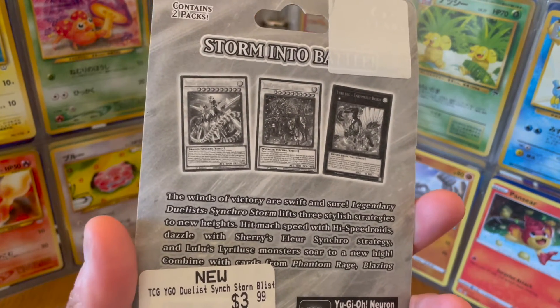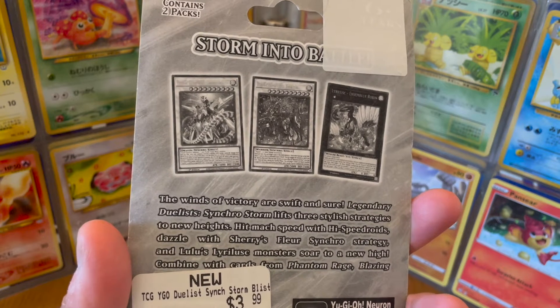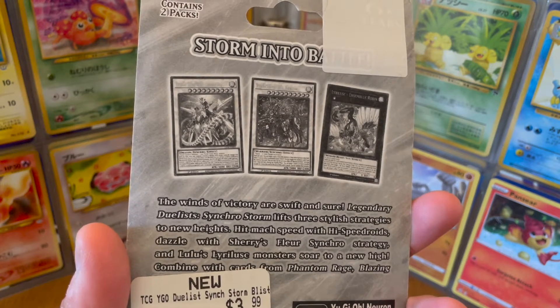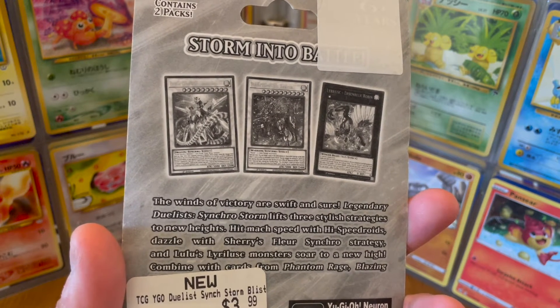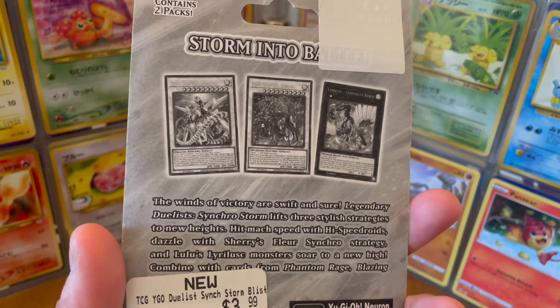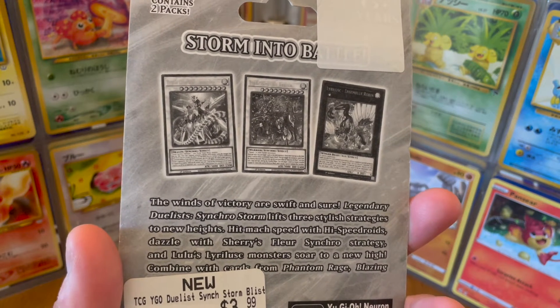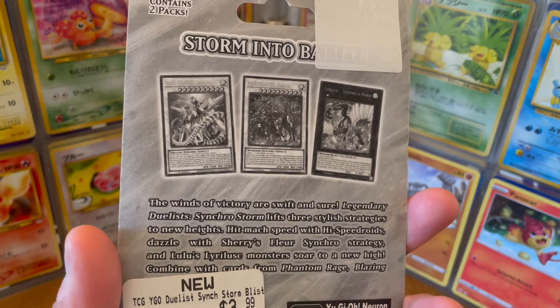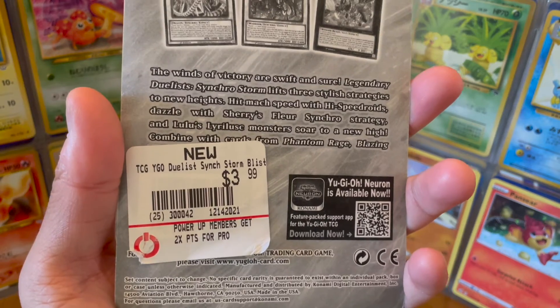Storm into battle. The winds of victory are swift and sure. Legendary Duelists Synchro Storm lifts three stylish strategies to new heights. Hit mock speed with high speed droids, dazzle with Sherry's floor synchro strategy, and Lulu's Lira-loose monsters soar to a new height. Combined with cards from Phantom Rage, Blazing, something-something. And that's the price.